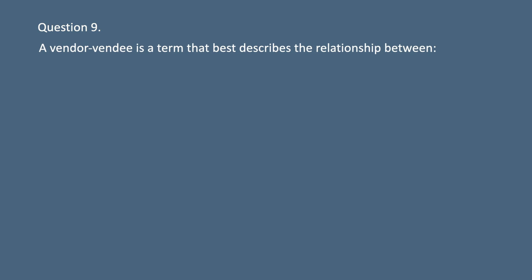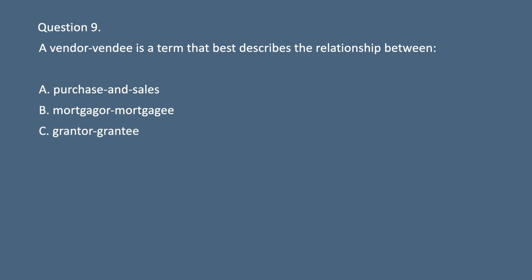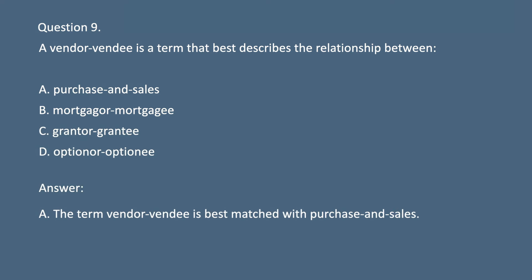Question 9. A vendor-vendee is a term that best describes the relationship between: A. Purchase and sales. B. Mortgagor or mortgagee. C. Grantor-grantee. D. Optionor or optionee. Answer: A. The term vendor-vendee is best matched with purchase and sales.